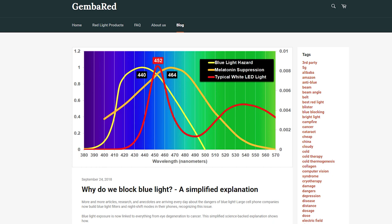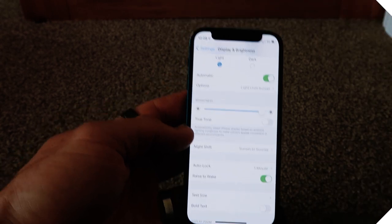I'm also going to refer to a really good article at jimberred.com — I'll put a link to this below. This article is called 'Why Do We Block Blue Light: A Simplified Explanation.' It's a really good article if you're new to blue light or want to dive into the technical know-how around blue light — what wavelength is most damaging not only to our eyes but also from a melatonin suppression point of view. I'll put a link to that below and I'm also going to pull it up on screen.